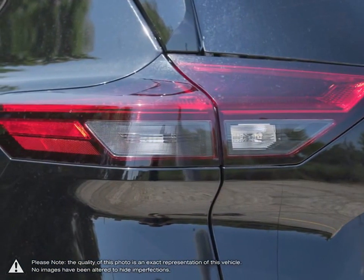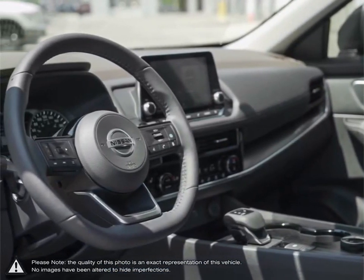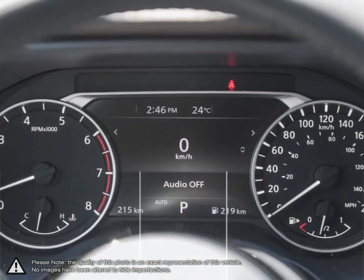Welcome to Finch Nissan, a part of the Finch Auto Group here in London, Ontario. If you are in the market for a pre-owned Nissan or a quality pre-owned non-Nissan vehicle, the team here at Finch Nissan are excited to serve you.